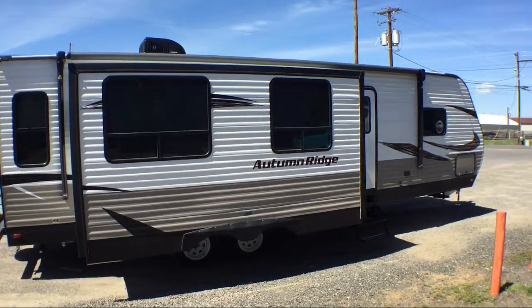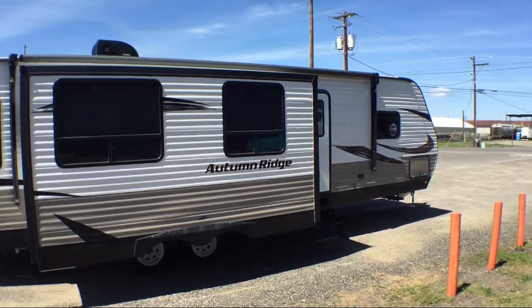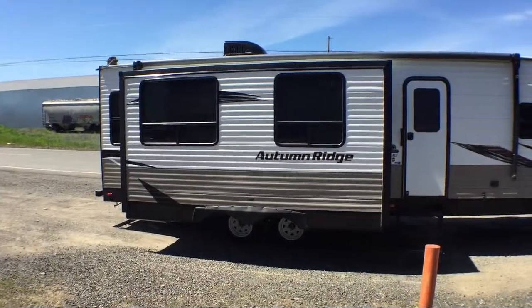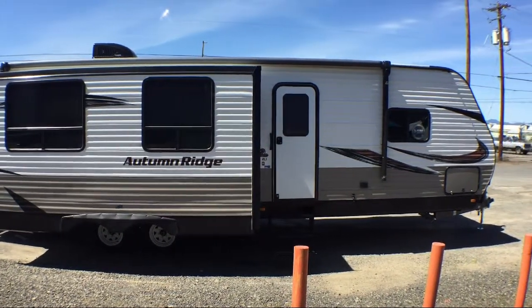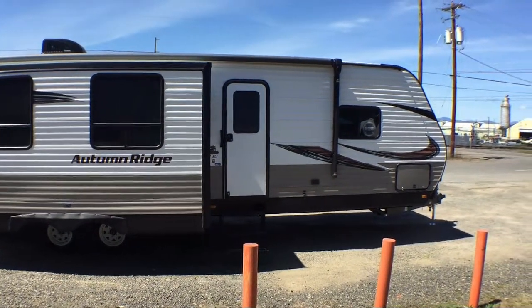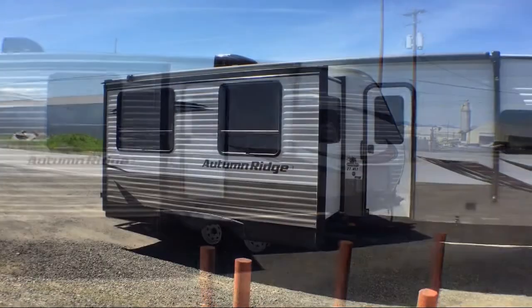This beautiful travel trailer comes equipped with double slides, walk-through bathroom, dinette slide, slide-out kitchen, booth dinette, double wardrobes, living area sofa, and a kitchen island with double sink.